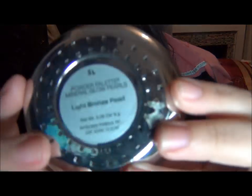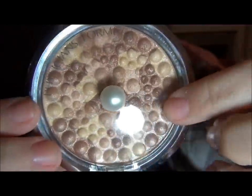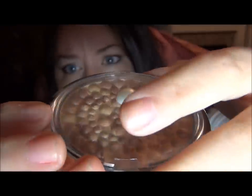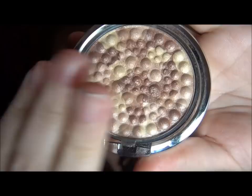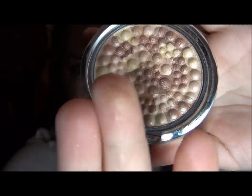Then I went to a Rite Aid near me and I saw that Physicians Formula had some new products out. So I picked up one of their new Physicians Formula Light Bronze Pearl Mineralized Glow Pearls. You can use this as a highlighter — the packaging is really, really cute, has a little pearl on it. It's mixed with some bronze, but when you mix it all together it's a really nice highlight. I usually put it right here around my eye and down my nose just to freshen up.